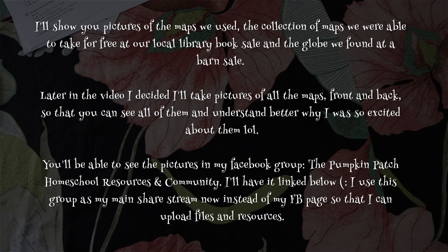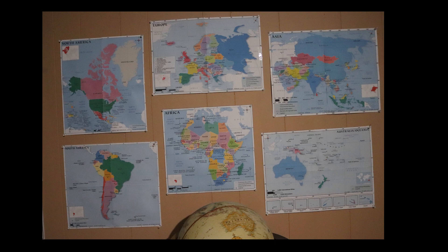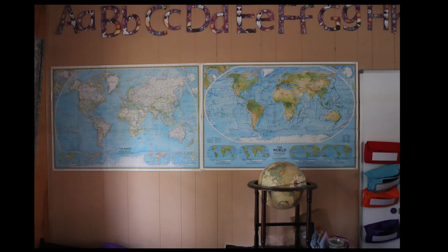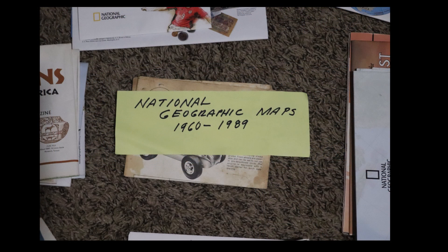I'm going to show some pictures of the maps we found at our local library and the ones we have up on the wall. We got a really cool classic globe from a barn sale for about 25 bucks, just before our geography unit started. I also resized and printed maps on four separate sheets of paper taped together since we didn't have any maps at the time. Then I found wall maps at the library that replaced those - apparently most are National Geographic maps from the 1960s to 1989, with some newer ones too.